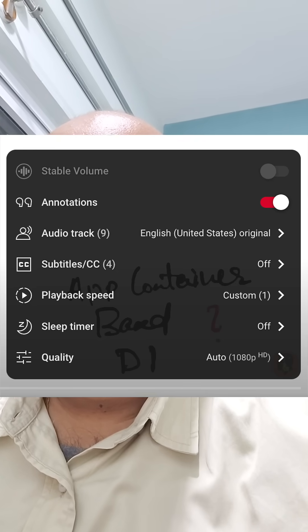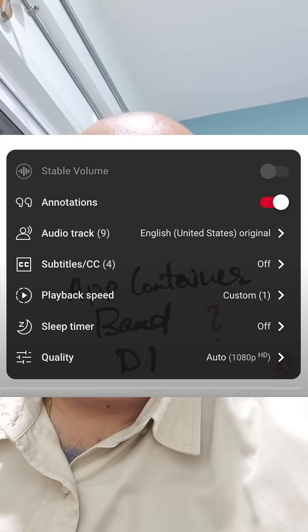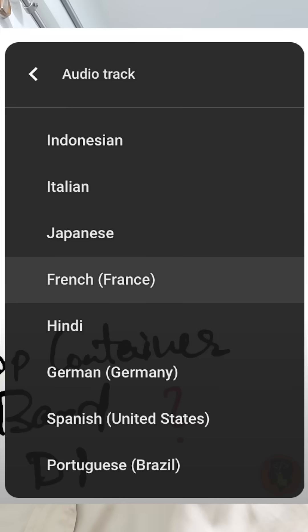But going forward, if you go to the settings and change the audio track, you should be able to see options like Indonesian, Italian, Japanese, French, Hindi, and you should be able to select any language and hear the video.